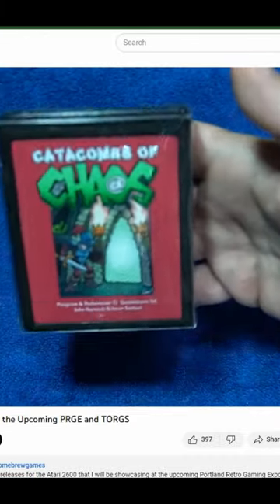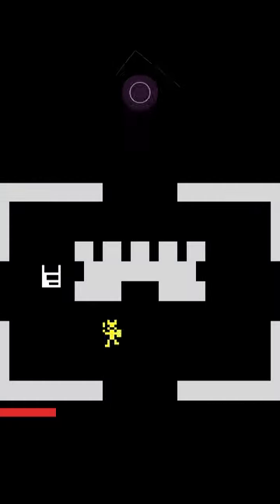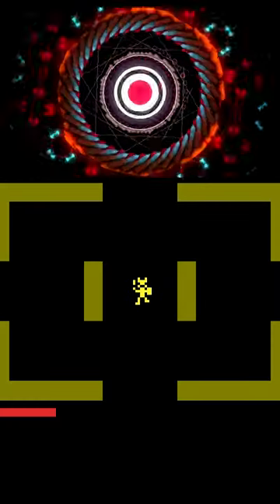One of the more successful retro game content creators on YouTube is the immortal John Hancock. Catacombs of Chaos was originally released by Hancock as a physical cart in 2015, and the game itself was programmed by Jason Santucci,